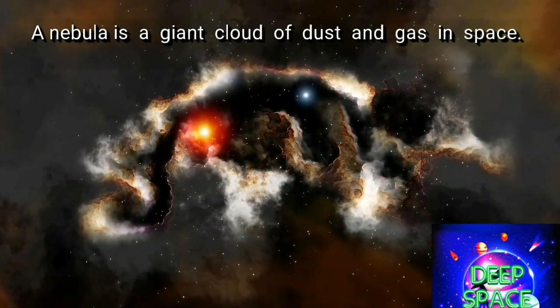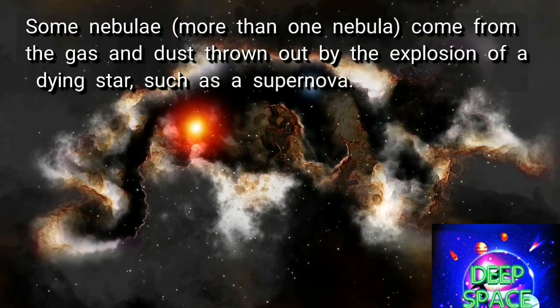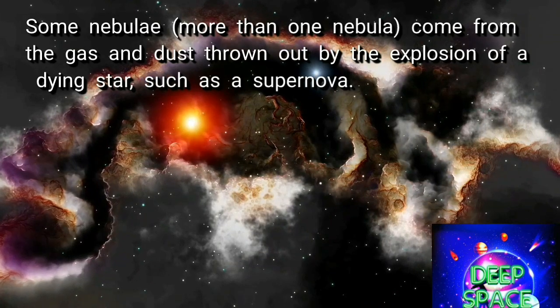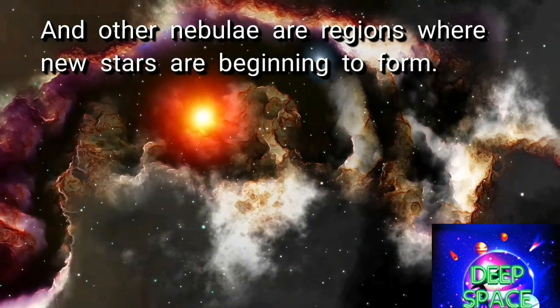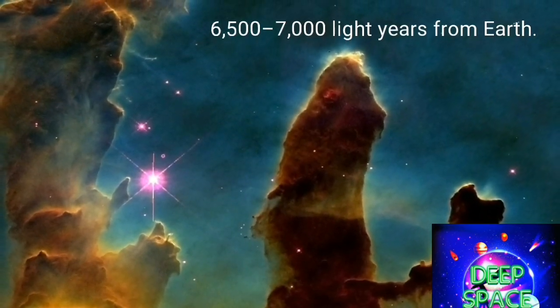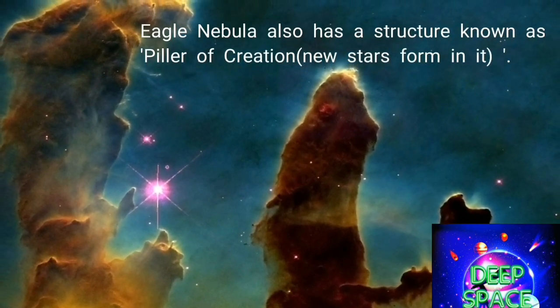A nebula is a giant cloud of dust and gas in space. Some nebulae come from the gas and dust blown out by the explosion of a dying star, such as a supernova. Other nebulae are regions where new stars are beginning to form. The Eagle Nebula stellar nursery creates new stars in the inner spiral arm of the Milky Way.